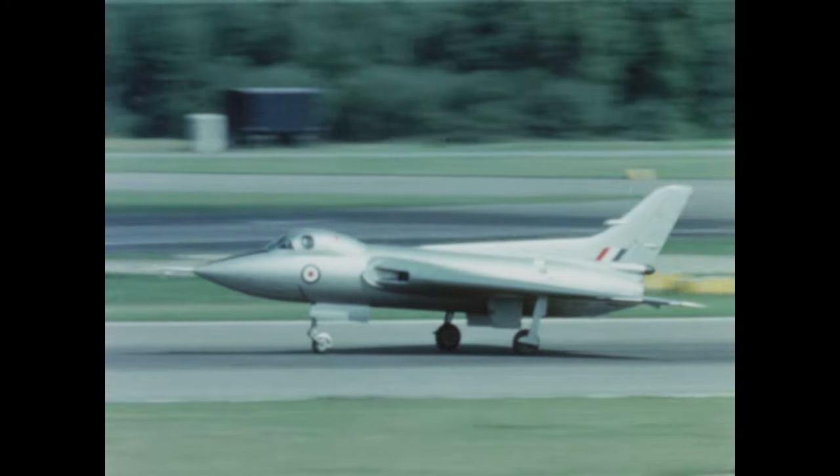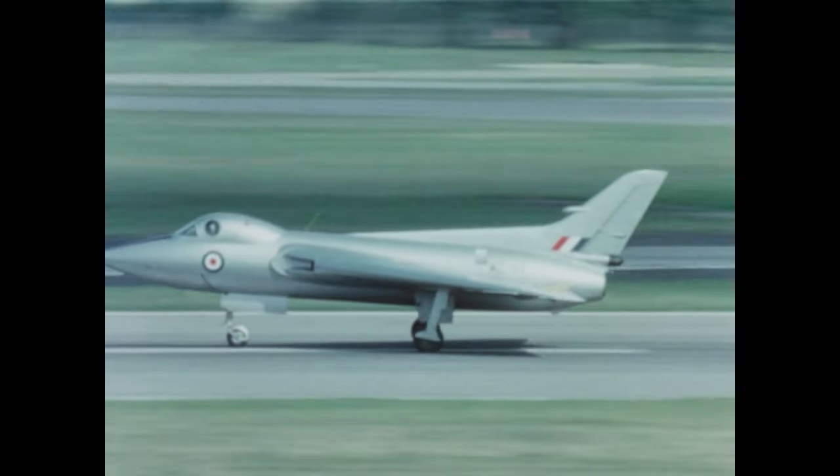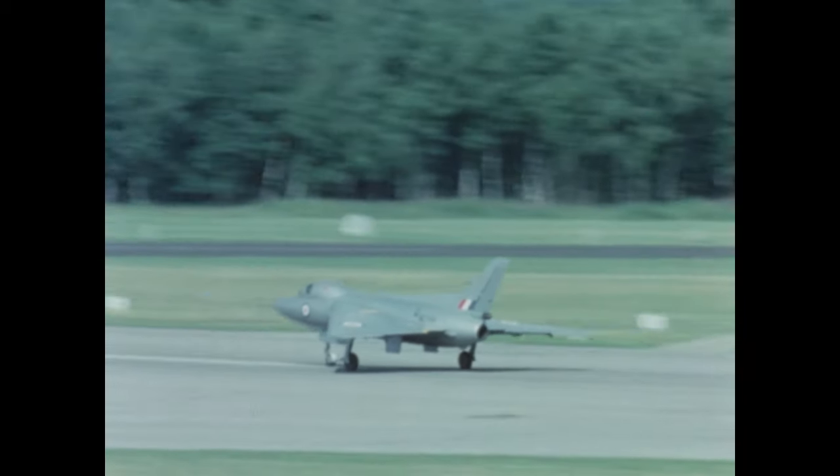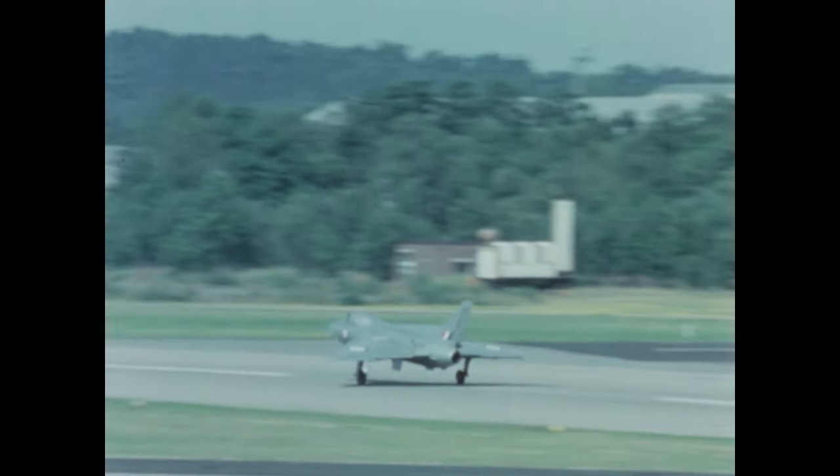The system was evaluated over all phases of flight of the Avro 707 from take-off to landing. This is a typical take-off from rest with the electric system in operation.